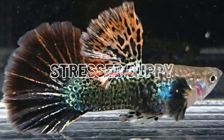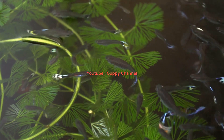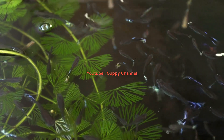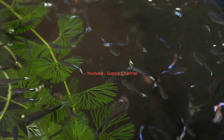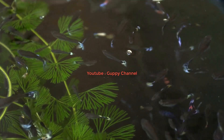Here are the top factors which will stress guppies and make them hide in one corner: transportation and new habitat, inadequate water temperature, small or overcrowded fish tank, lack of plants and hiding place, aggressive tank mates, poor water condition, and sickness or diseases.